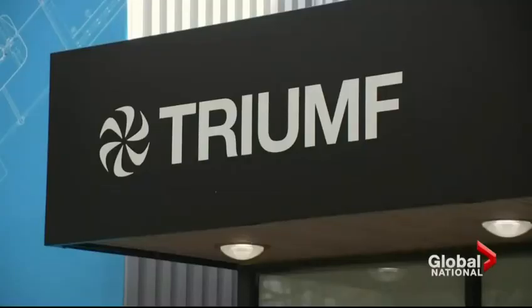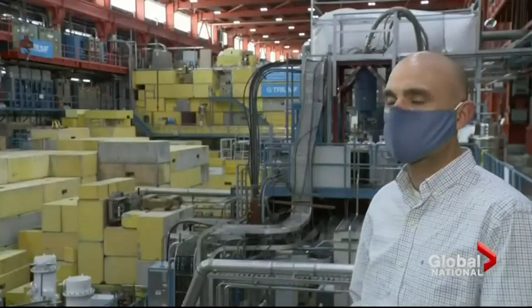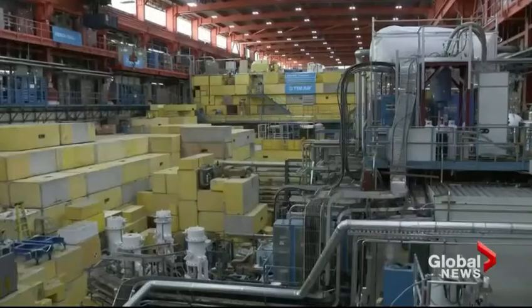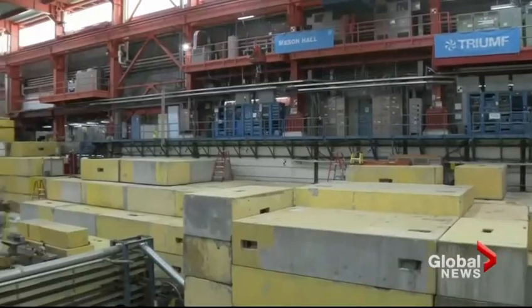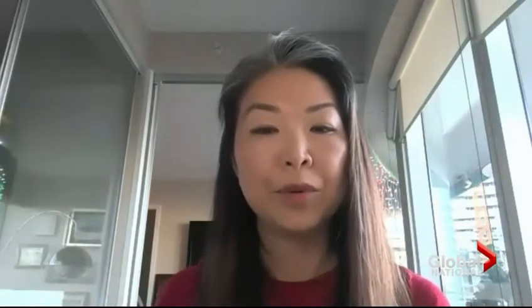This is where TRIUMF comes in. Researchers at the UBC facility have found a way to make it in the lab using TRIUMF's high-energy cyclotron. Here's how it works: the cyclotron speeds up protons to three-quarters of the speed of light using electromagnets, and shoots them down a beam line. It basically blasts the target apart and creates hundreds and hundreds of different isotopes, and one of them is actinium-225.